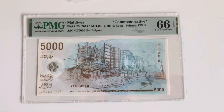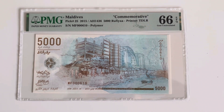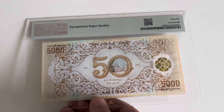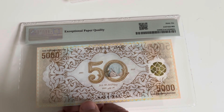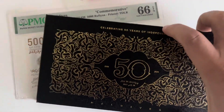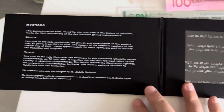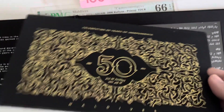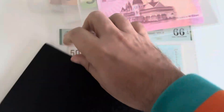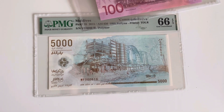Last but not least, this one I just got from Japan — I was looking for it recently. A seller in Japan had a Pick 25 from the Maldives, the commemorative one — five thousand rufiyaa — for the 50 years commemorative. It also comes inside this booklet and within this box. Basically, that's it for today — just a few things I collected in April and the beginning of May.